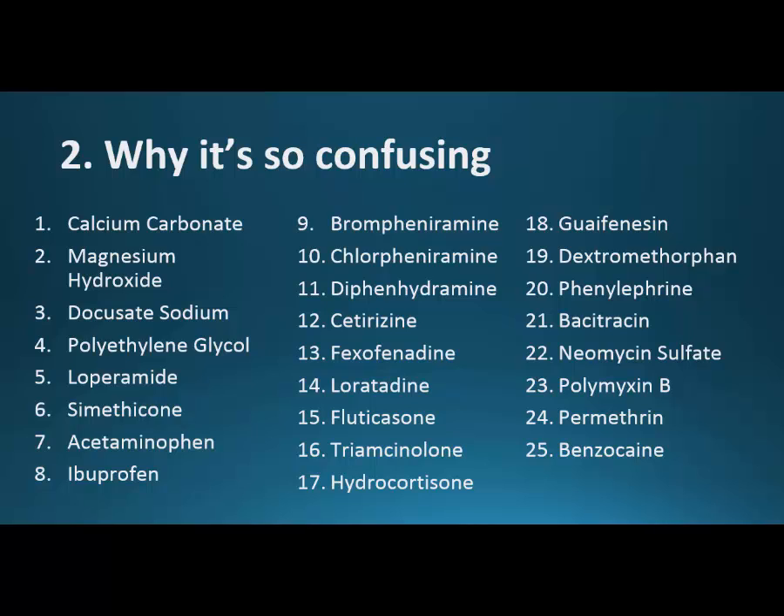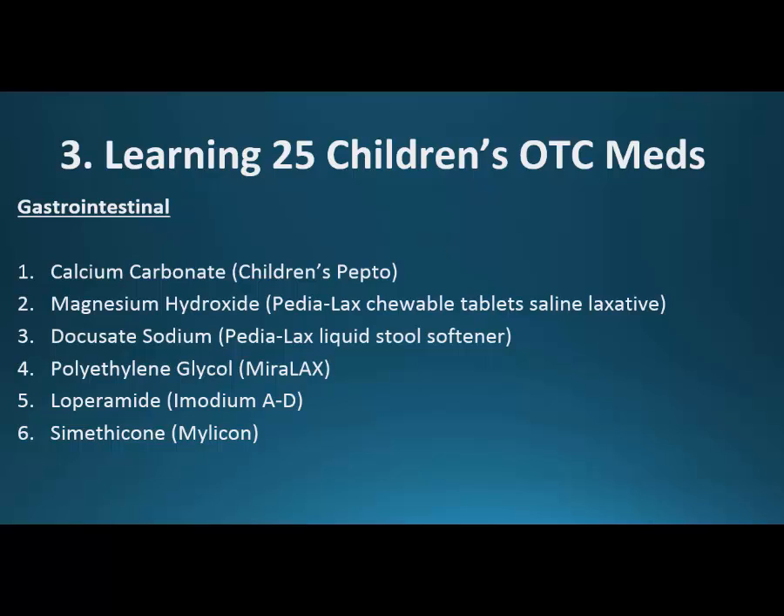Instead of trying to tackle all 25 at once, we're going to go one at a time and also categorize them — group them together by where they belong. And this isn't something you should be doing alone. The pharmacist is always there, and if they're not, there's certainly a 24-hour pharmacist on duty somewhere — probably at the same chain — that you can call.